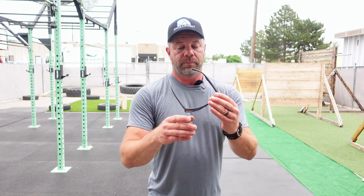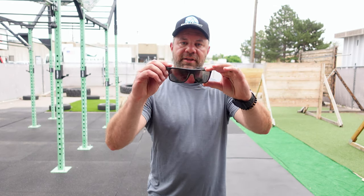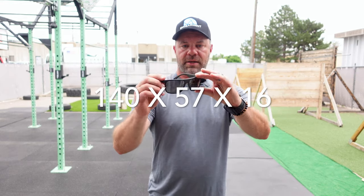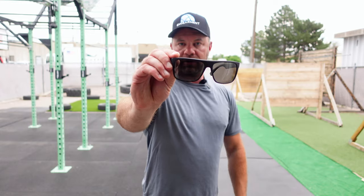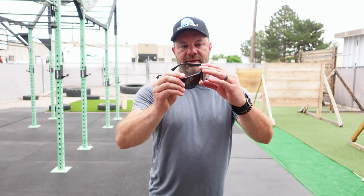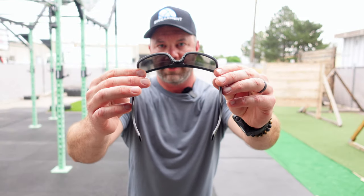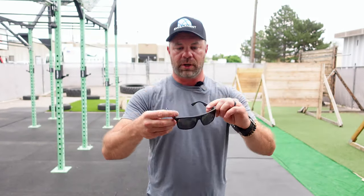Aesthetics: size-wise, we've got 140 length, 57 here, and 16 right here. Category three lenses, polarized, not mirrored — I like mirrored, but these are not mirrored as you can see. And then for the more active activities I like to do, you can see the rubberized grip right there and the spring hinges as well.